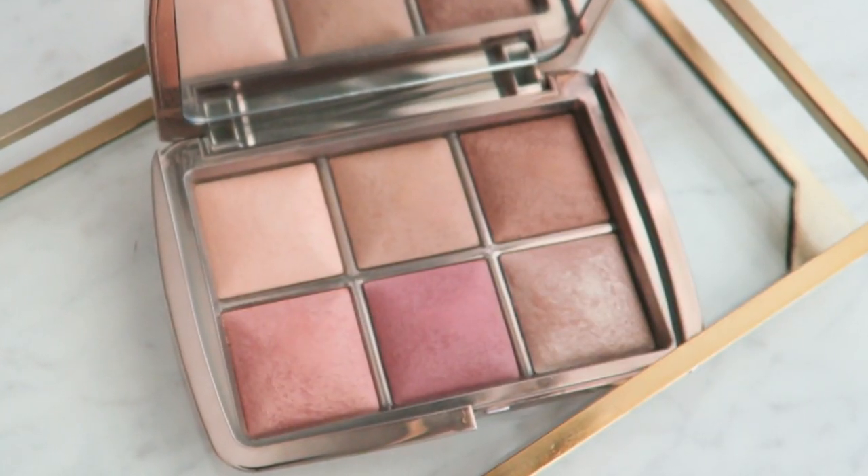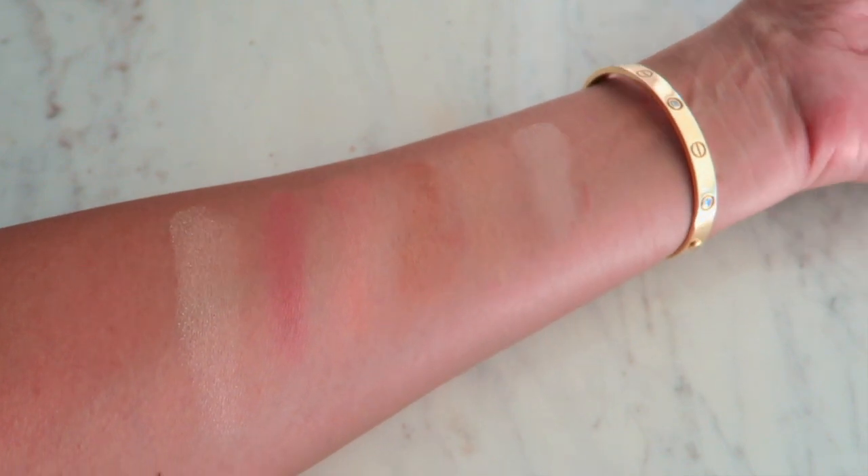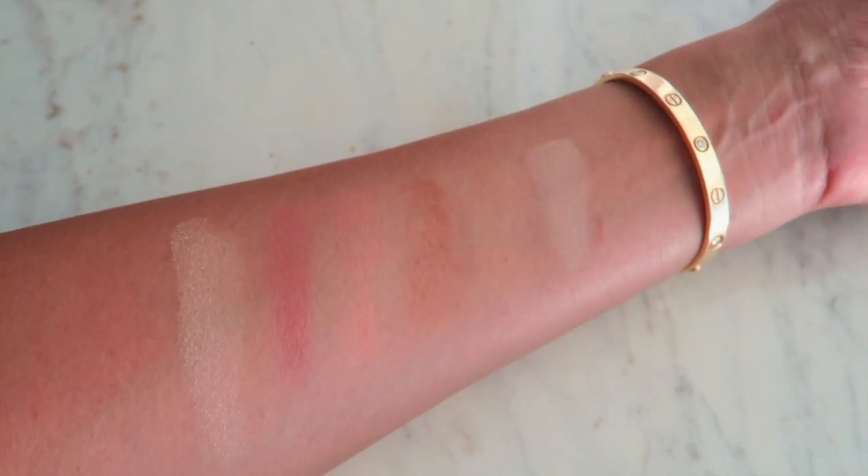Let's start off with the Hourglass palette. It is their Ambient Lighting Edit Unlocked. It has six colors in this palette. There are two finishing powders, one bronzer, two blushes, and a highlight. I am going to do an in-depth video on this. In fact, I have all six colors on right now, including on my eyes.